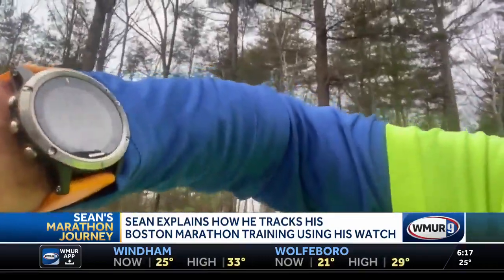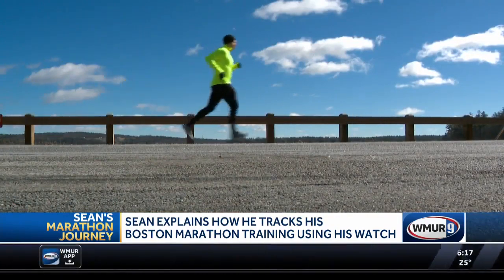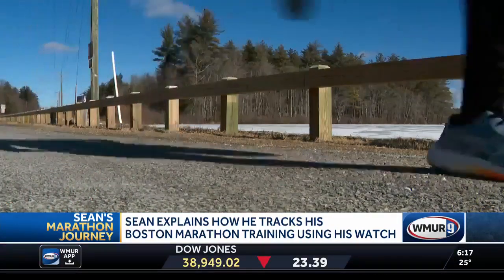I wanted to talk to you a little bit about how do you know how far you're going to run? Most people will go on a schedule or a plan. Today I'm supposed to go eight miles, which I'm almost there. One way to keep track of your running is through your phone — you can use an app — or you can use what I use right there. It's a watch, a Garmin watch, which tracks how fast I'm running per mile among other statistics, but mainly how far I've gone.